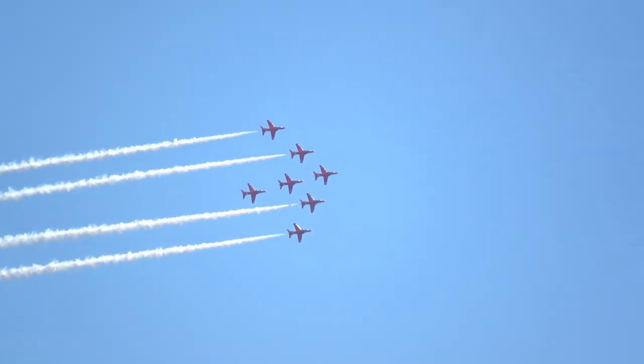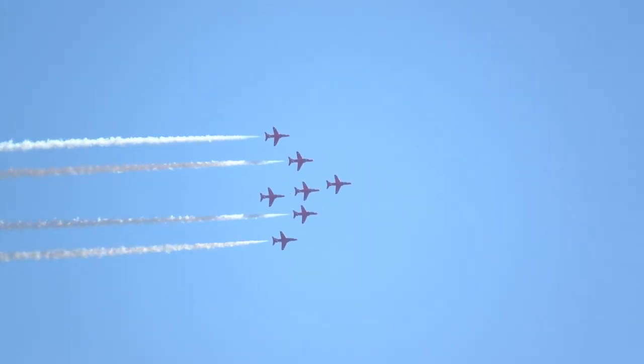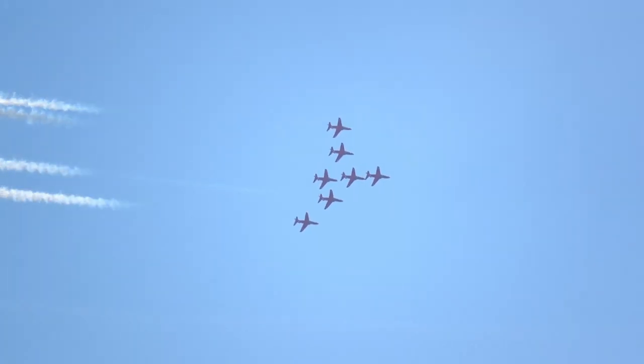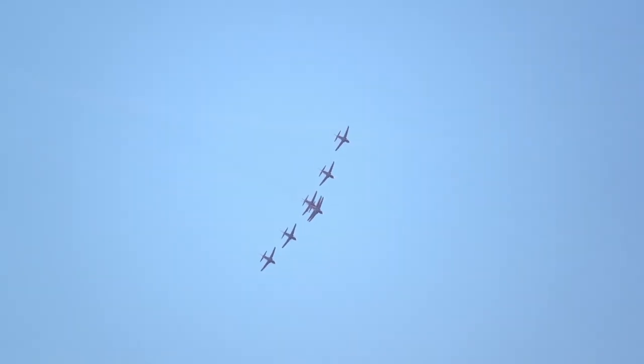Smoke comes on as Reds 2, 3, 4 and 5 make their way to the rear of the formation for our first space-themed shapes. As the formation moves around to the right, get your cameras ready for the Shuttle Roll.